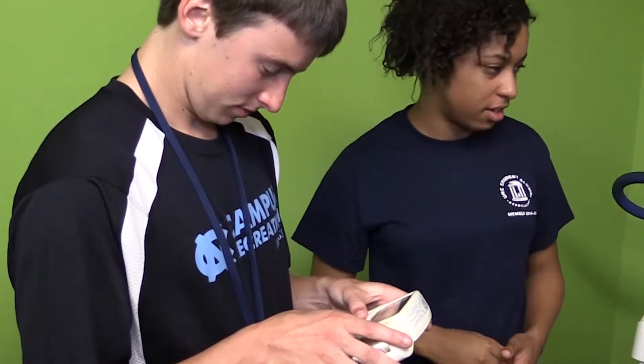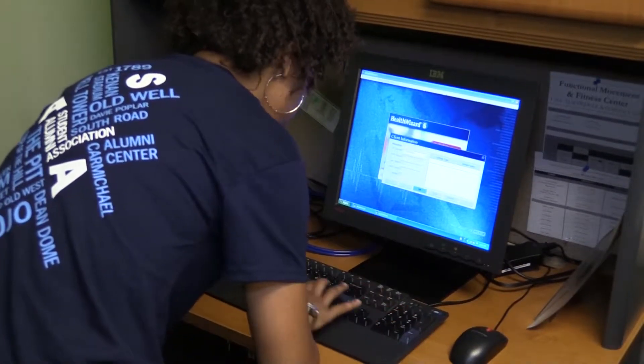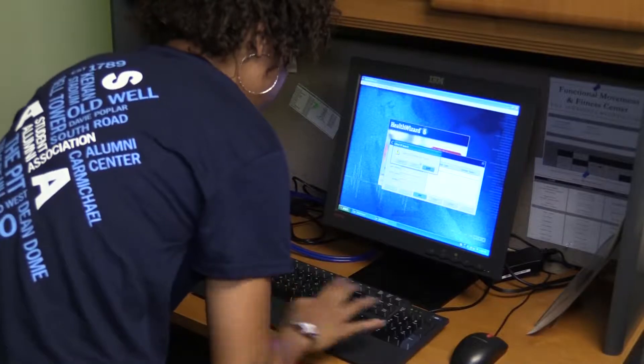Body mass index and body composition are two ways to measure how healthy you are. But UNC senior Candace Howes says your results might not be what you expect.